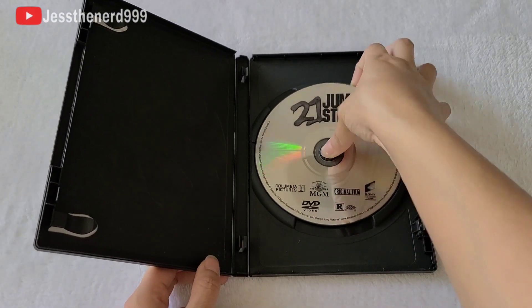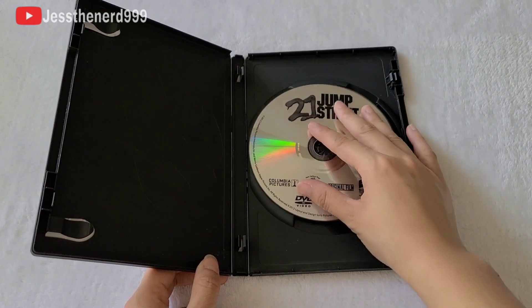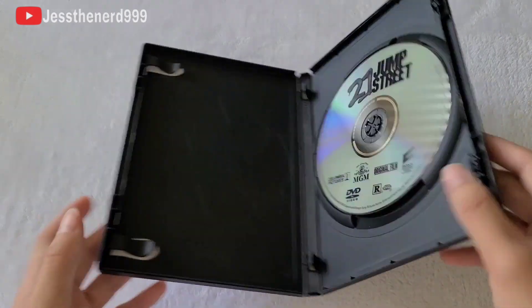In case you want to see how it looks like underneath, here you go. Alright, that's everything for the DVD.